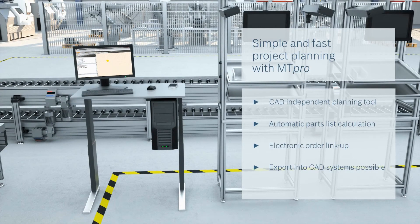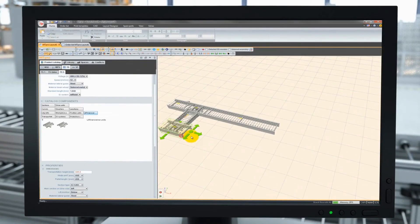With our planning tool MT Pro, we provide long-term support from the very beginning, whatever the layout, and simplify planning through automated order lists, as well as links to the product catalogue and assembly instructions.